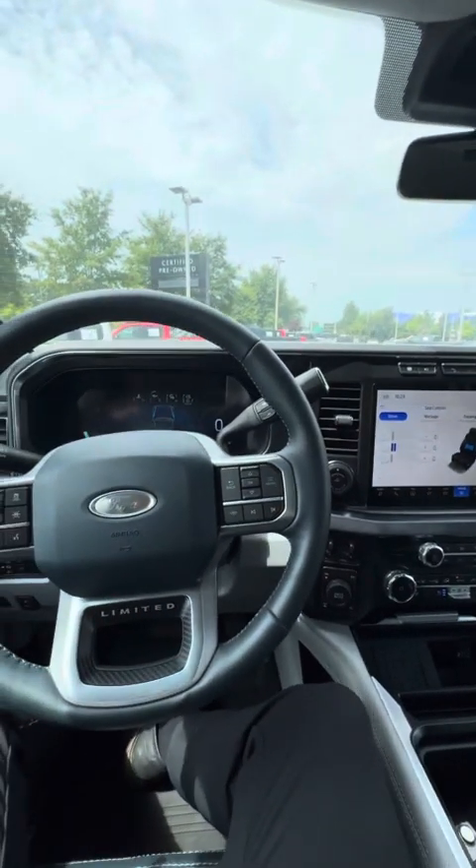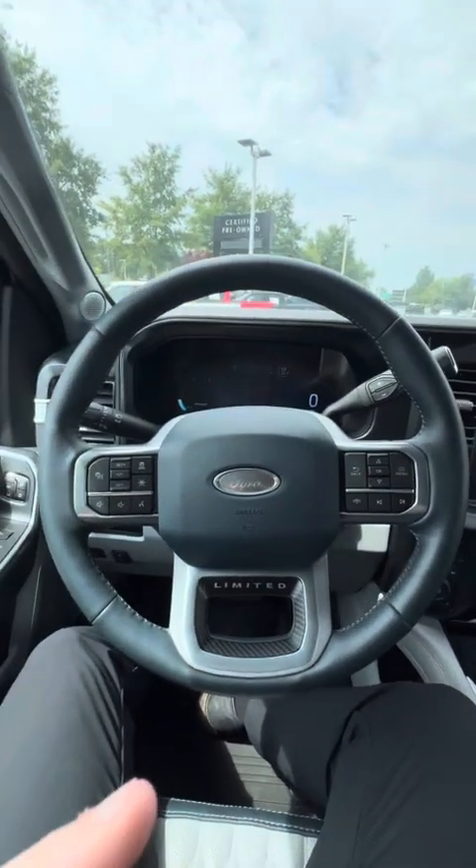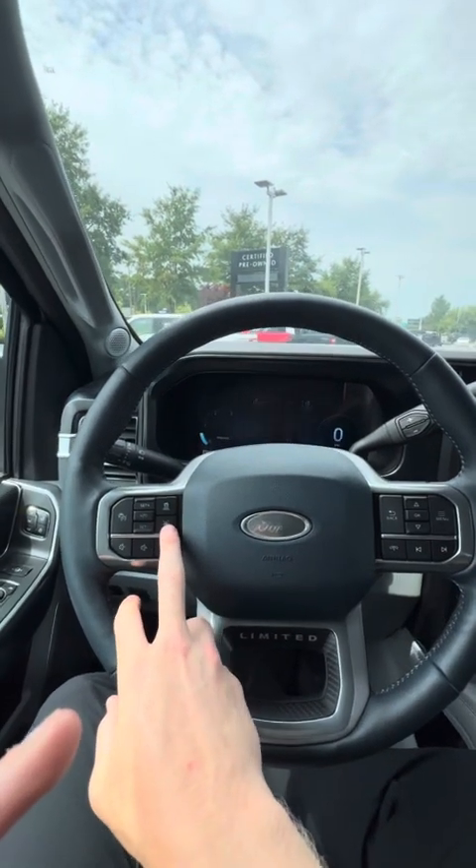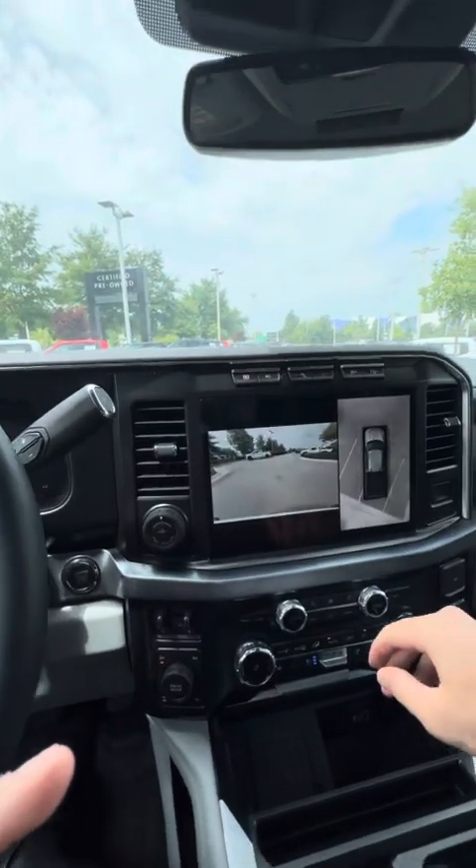A couple of things as far as safety and convenience that I find very useful within this truck are going to be the adaptive cruise control, the lane departure, and also this 360 cam.